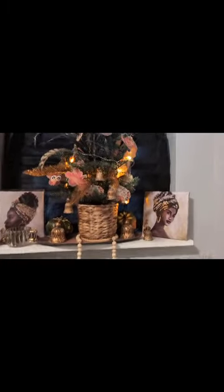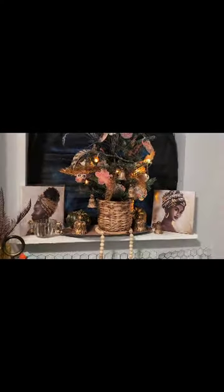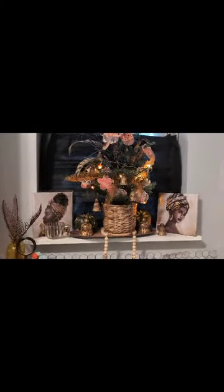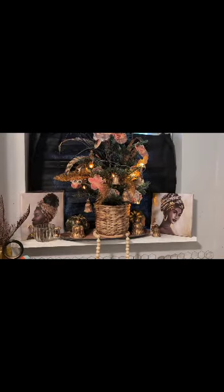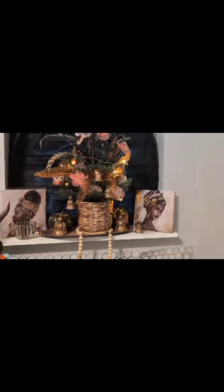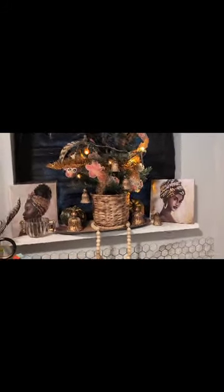Hi guys, this is Denise from Joyful Decor. I'm going to film it the long way because my videos have been coming out a little short. This is Fall Trees 24, with the host Grace Life DIY Home Decor, Lifestyle Designs with Teresa.